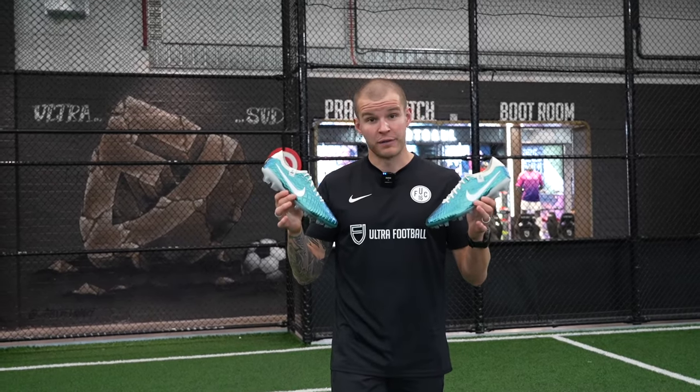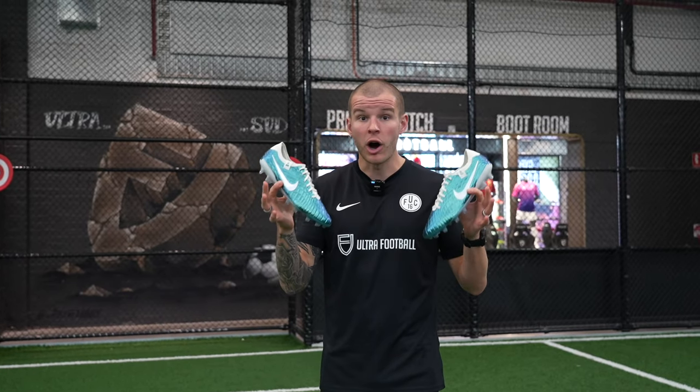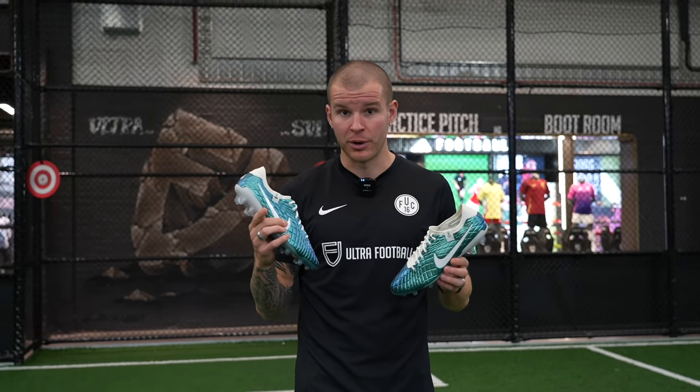These boots celebrate the 30th anniversary of the Tiempo name. Although these aren't leather anymore, they pay homage to the 1994 World Cup Final, which was when Nike's first competitive football boot came out — the Nike Premier Tiempo.